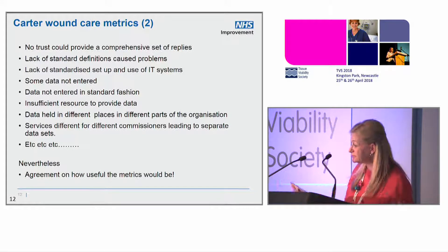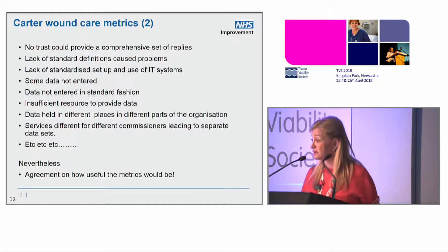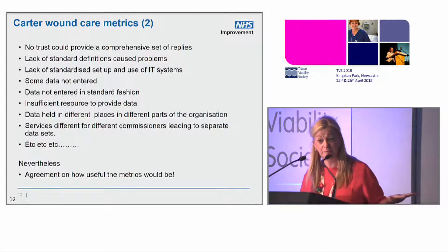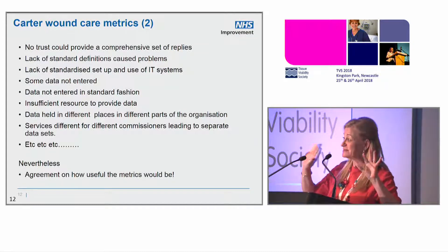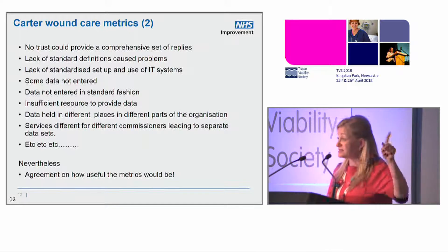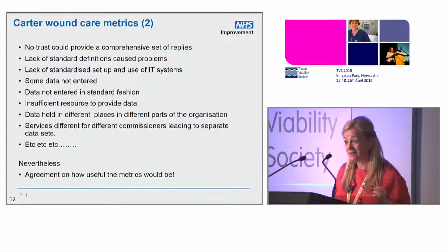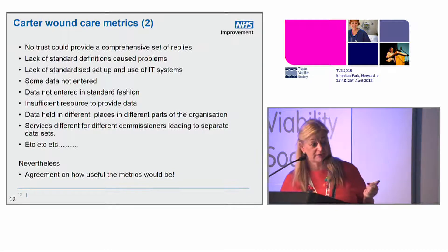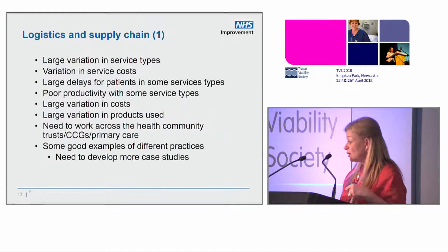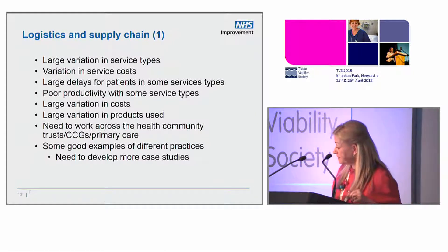They have a different service for podiatry than TVN to community. It's a bloody mess — it's just not there. But that's not entirely true: there will be at least one person in the room who can give me all of this today. And I already know that, because I told you at the start — good is already out there. What I'm interested in is why it isn't everywhere. Somebody has got their SystmOne working for this, but we haven't shared it with everybody else to set it up.